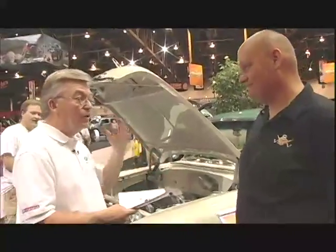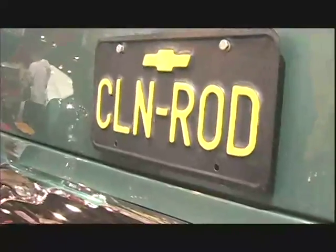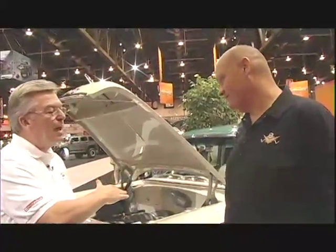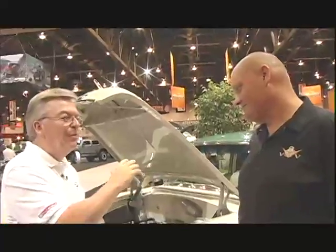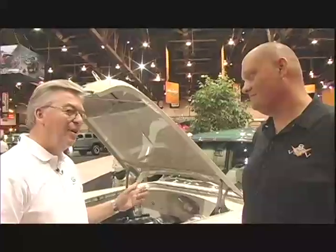We came to the show with an answer to a question a lot of guys didn't have. I've talked to many guys this week who were going to do a project car but didn't because of registration and emissions issues — and now we have a solution. This is the first E-Rod package; we have more to follow, with three or four more engine families. Stay tuned — if this one doesn't fit the bill, there'll probably be a couple others you'll be interested in.